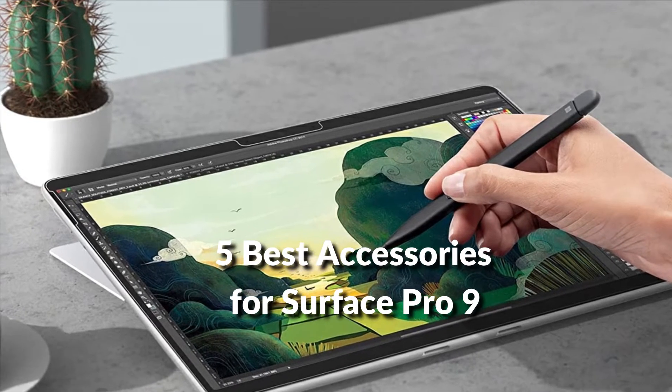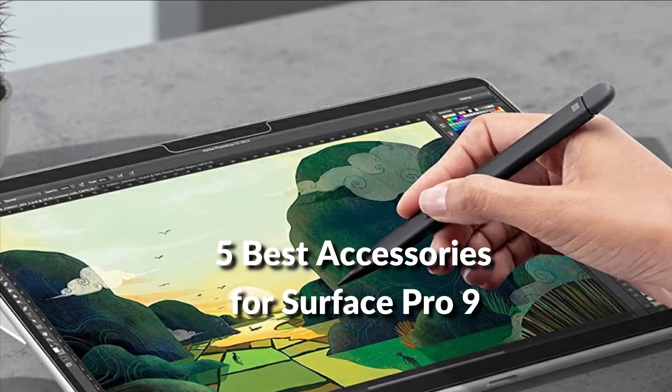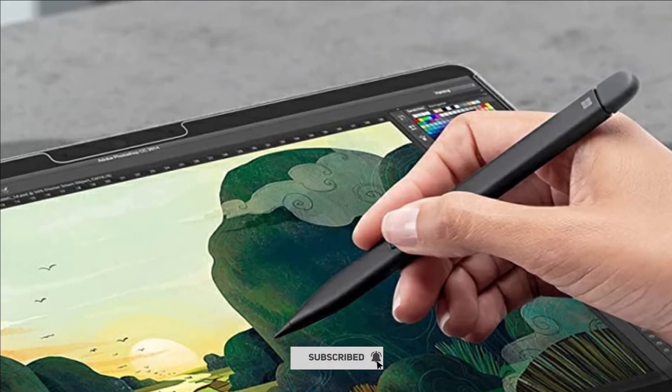In this episode, I will show you the 5 best accessories for Surface Pro 9 in 2022. Before proceeding to the video, subscribe to my channel for future updates. Let's get started.